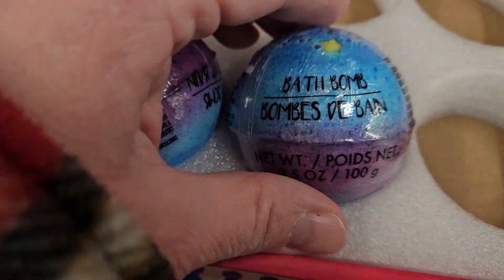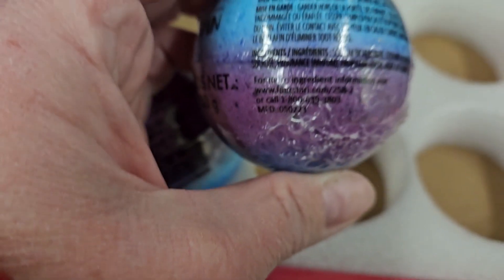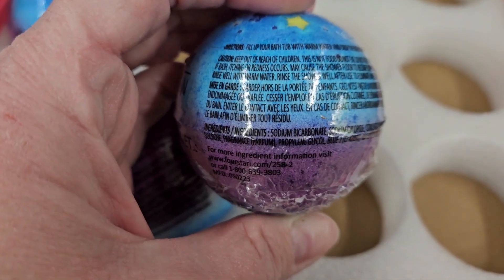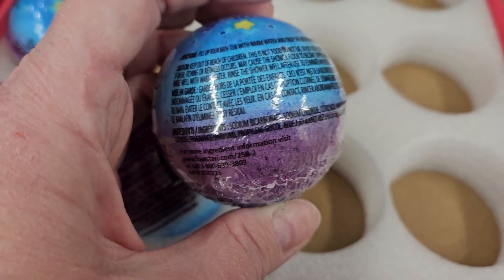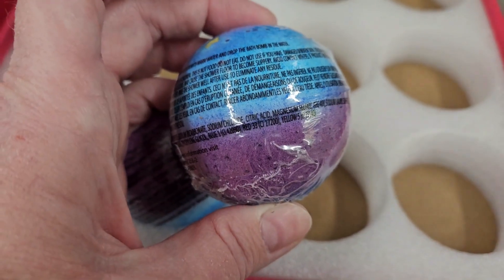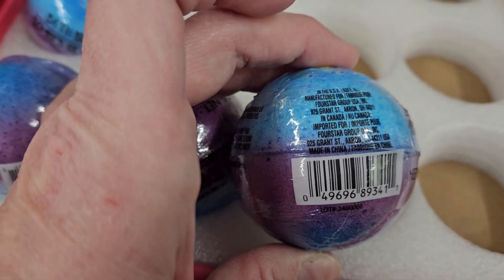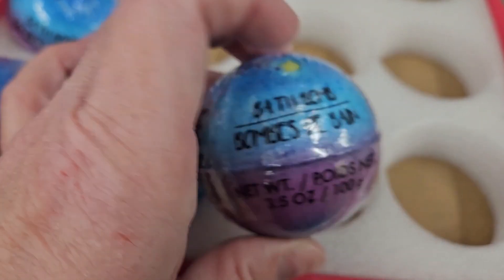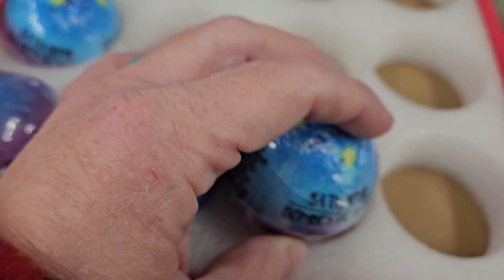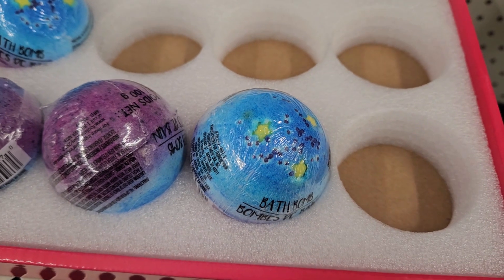I found these bath bombs — these look new. They're manufactured by 4 Star Group. Some pretty stars on there — they'd be fun for stocking stuffers.